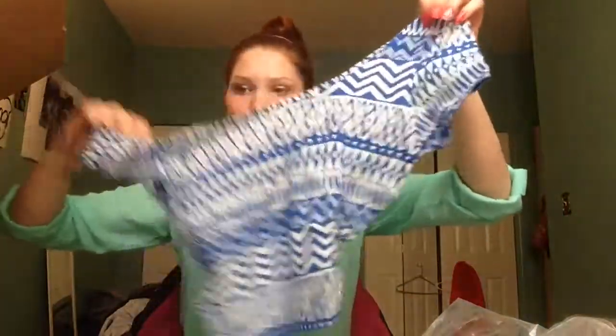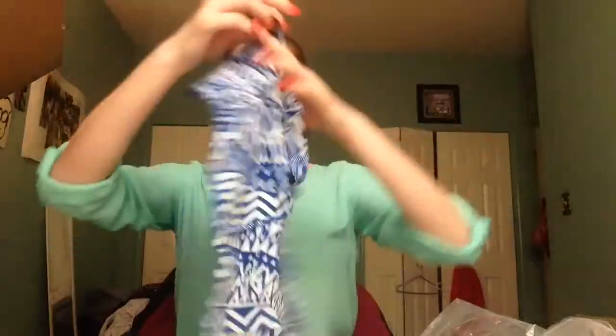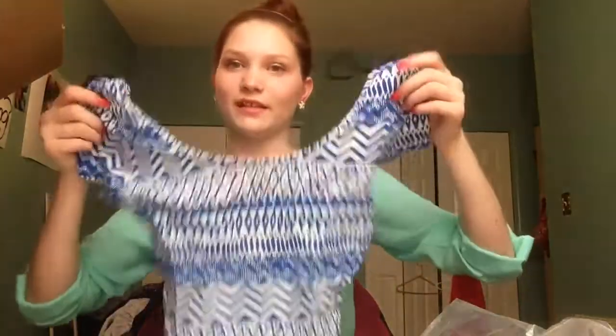The next thing that I got was a crop top. It's just like a t-shirt and it looks like this, and then in the back it has a little keyhole cutout. I think these colors are so pretty and I really like the design — I don't have anything like it.